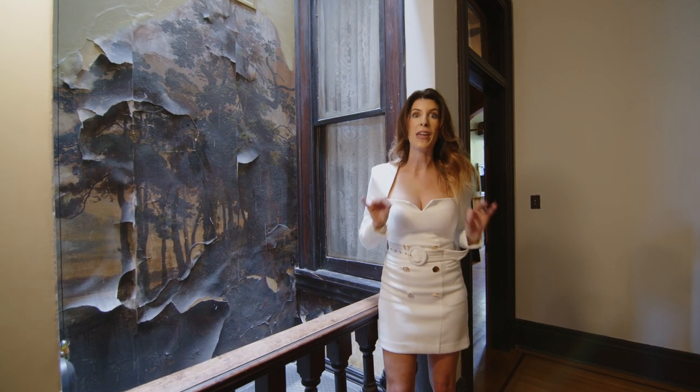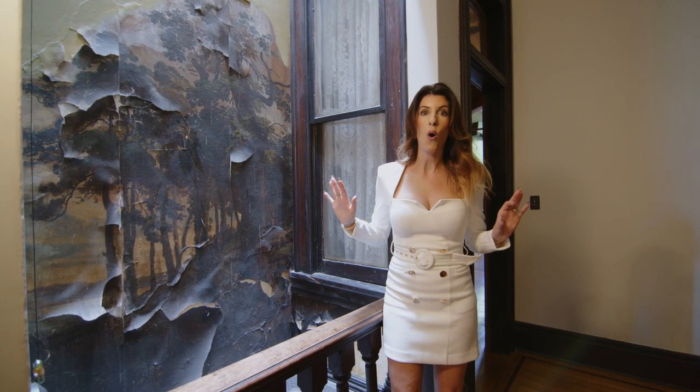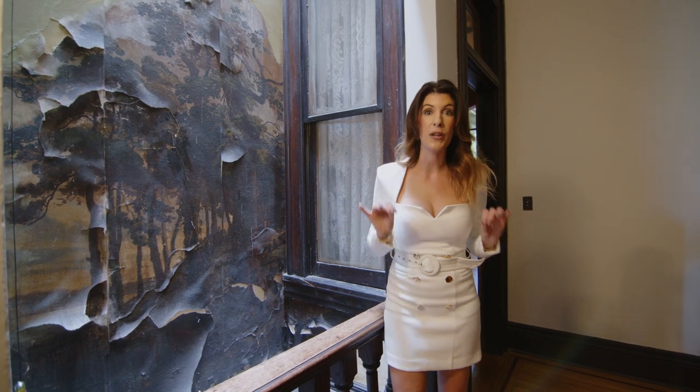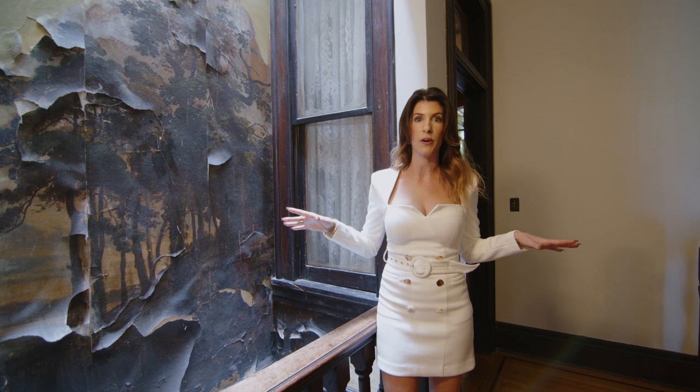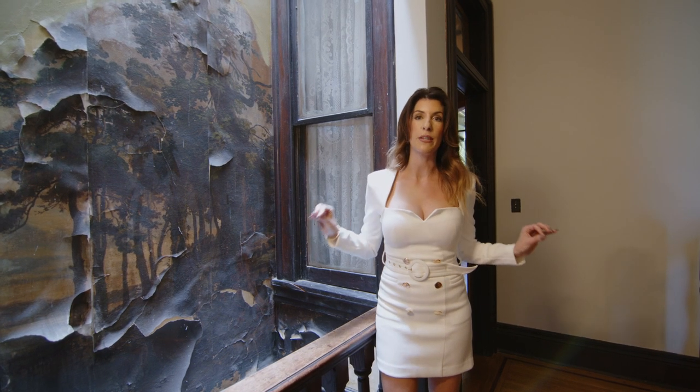Upstairs, another one of my favorite features is this beautiful old mural that was painted original to the home. I can only imagine if someone takes this to the next level by fully restoring it — it would be unbelievably amazing.